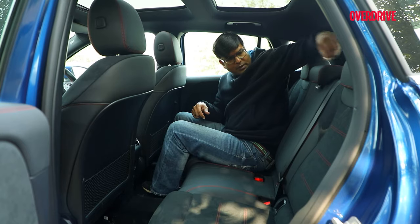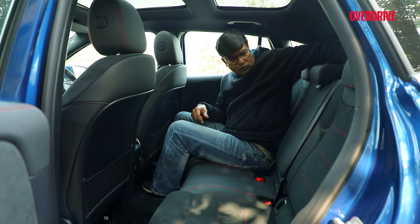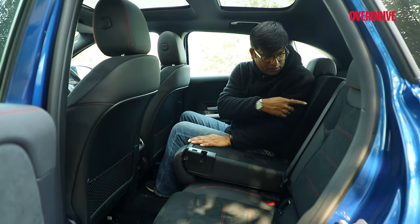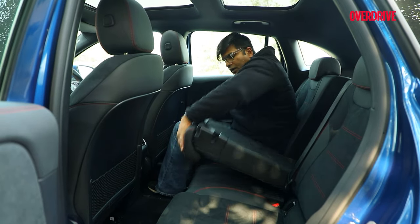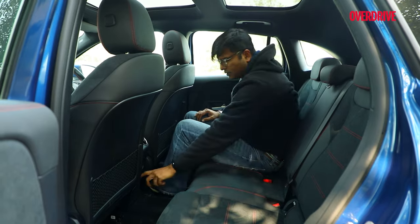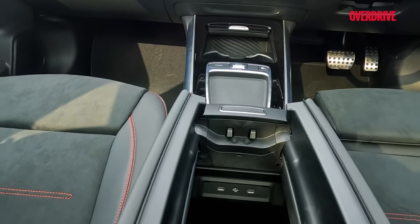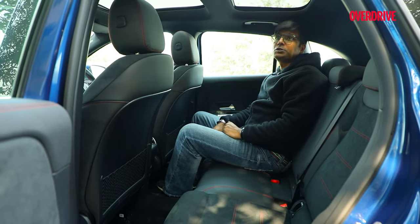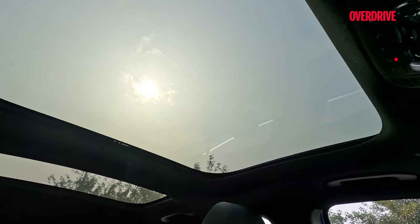The thigh support could be a bit better — it feels a bit flat. There's no armrest for rear passengers, and no temperature control for the rear either. However, you do get two Type-C charging ports. And there's also a feeling of extra space thanks to the glass panel above.